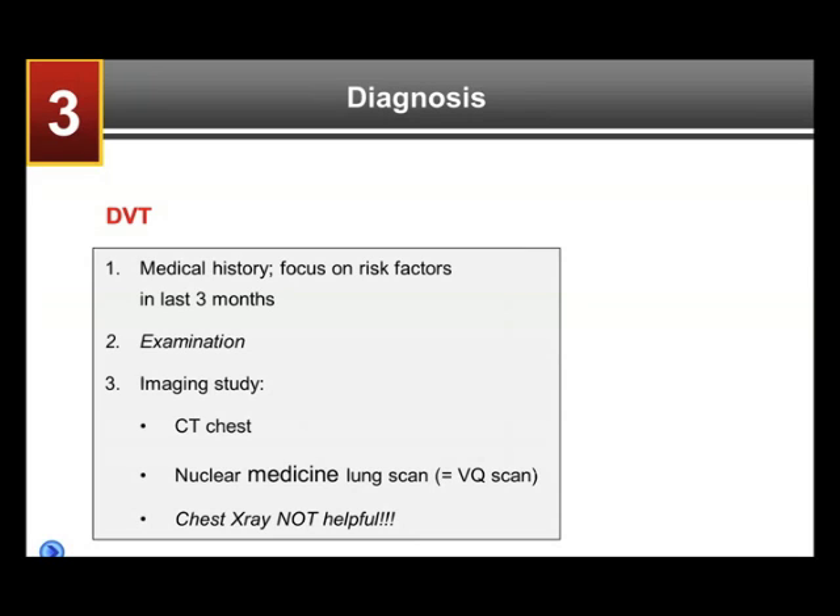But if the patient has clear risk factors for DVT, one should not bother with a D-dimer but go straight for a Doppler ultrasound. Many D-dimers on the market are some more sensitive and useful, others less sensitive and less useful.